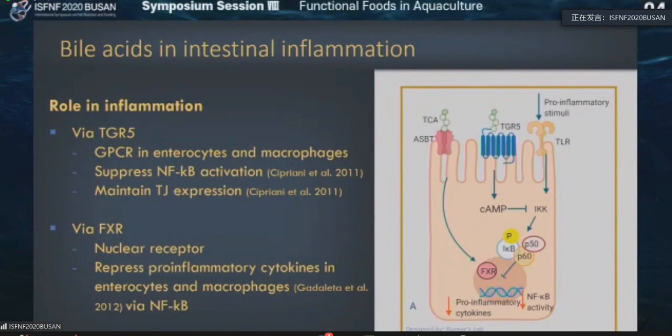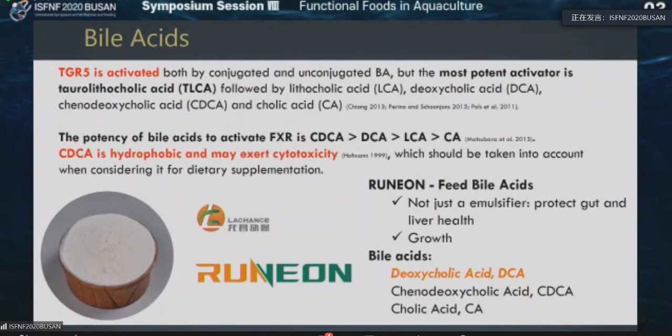What bile acids do is they suppress NF-κB and also maintain tight junctions. If you have better tight junctions, there will be no leakage and no inflammation. The second pathway is FXR — the farnesoid X receptor. What it does is help bile acid control these receptors — it's a nuclear receptor. It also represses pro-inflammatory cytokines in enterocytes and macrophages. There are different types of bile acid. TGR5 is activated by both conjugated and unconjugated bile acids, but the most potent activator is taurolithocholic acid, followed by lithocholic acid, deoxycholic acid, chenodeoxycholic acid, and cholic acid.